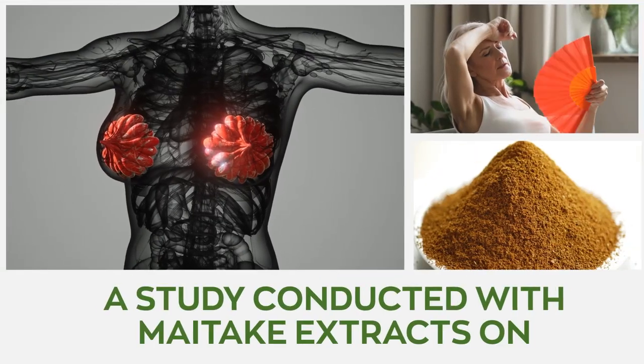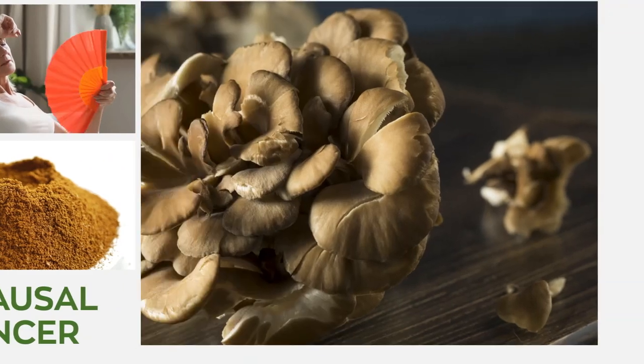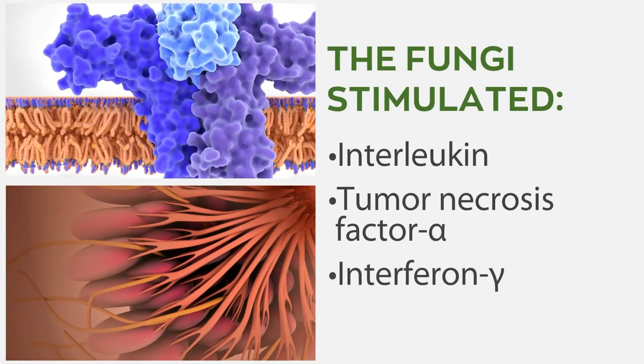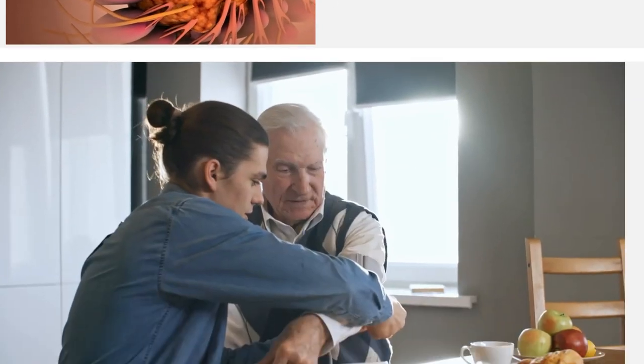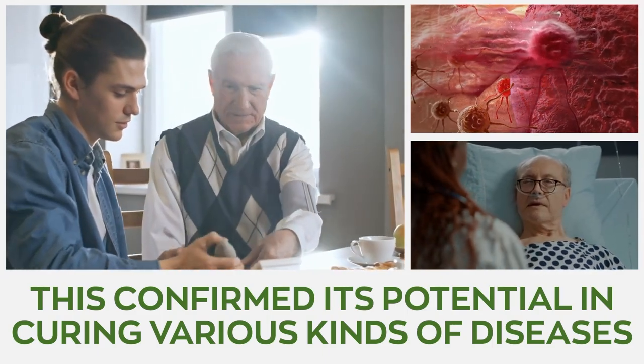A study conducted with Maitake extracts on 34 post-menopausal women with breast cancer to evaluate the immunomodulating effects of the mushroom found that the fungi stimulated the production of interleukins, tumor necrosis factor, and interferon. This only confirmed its potential in treating various kinds of diseases, including cancer.